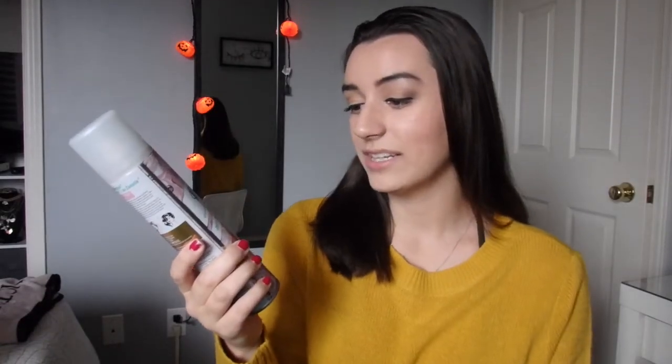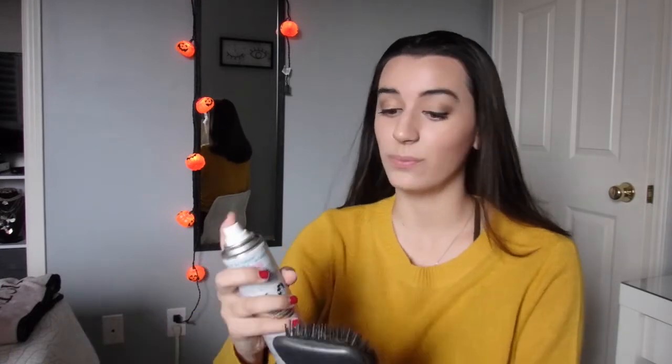Hair time. I wash my hair every two days — it's Saturday, I washed it on Thursday, not going to wash it today because I have makeup on. I use the Batiste Pretty Delicate Rose Gold dry shampoo. I don't spray it straight to my hair because that will make my hair so gray — I just spray it onto the hairbrush.